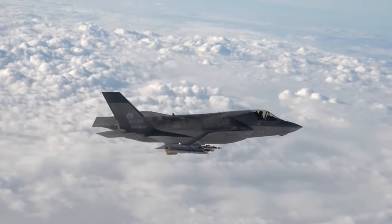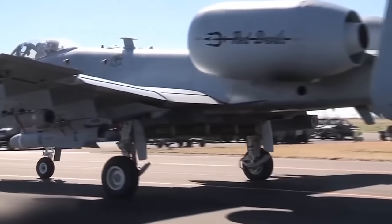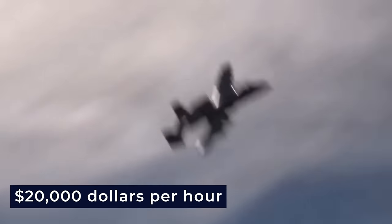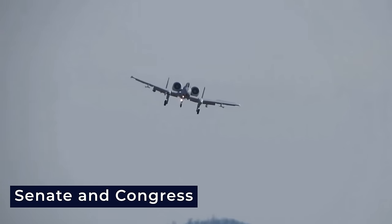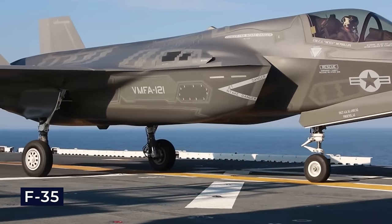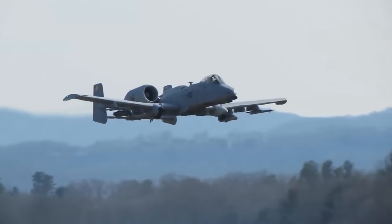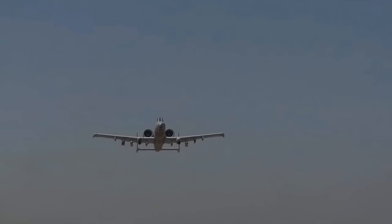Considering the financial aspect, the cost of operating an F-35 is about $44,000 per hour, significantly more than the $119,000 to $120,000 per hour for an A-10. Recognizing the importance and cost-effectiveness of the fighter jet, the Senate and Congress decided against phasing it out in favor of the F-35. Instead, they chose to modernize the legendary A-10 extensively, including the replacement of its wings.